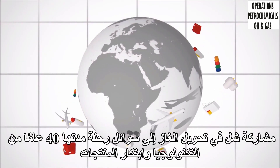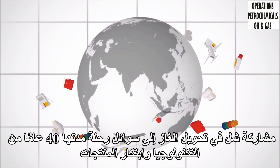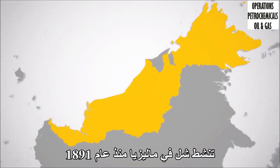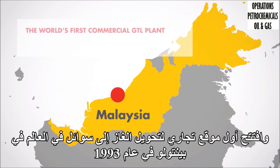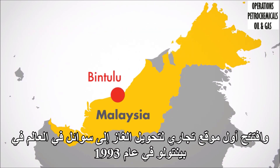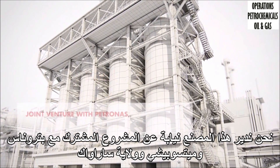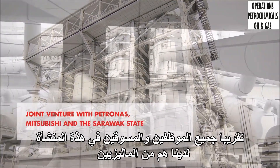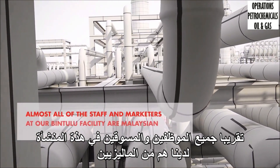Shell's involvement with gas to liquids has been a 40-year journey of technology and product innovation. Shell has been active in Malaysia since 1891 and opened the world's first commercial GTL plant in Bintulu in 1993. We operate this plant on behalf of the joint venture with Petronas Mitsubishi at the Sarawak State. Almost all of the staff and marketers at our Bintulu facility are Malaysian.